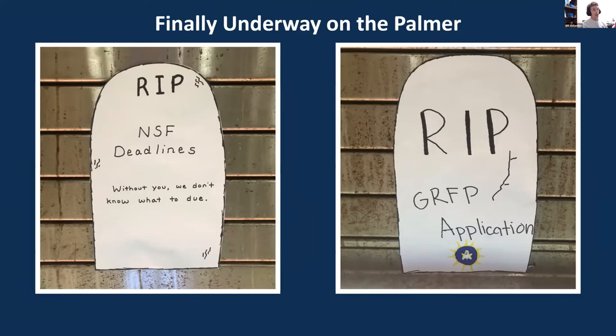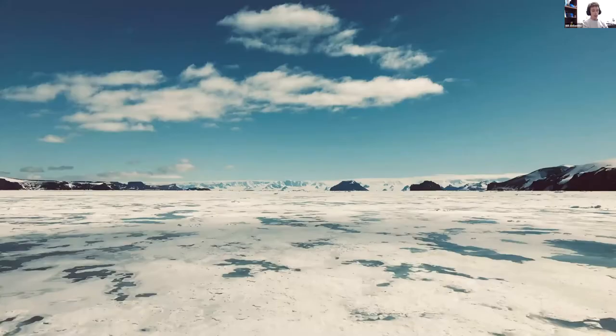After a month and a half aboard the Palmer — three weeks underway — we finally made it to the ice. After so long on the vessel, this really did feel like a triumph. That first time we got to see ice was absolutely amazing. After finally making it to the Southern Ocean, we were able to begin our sampling.